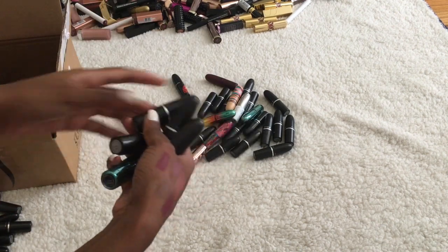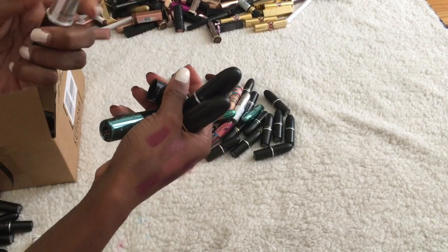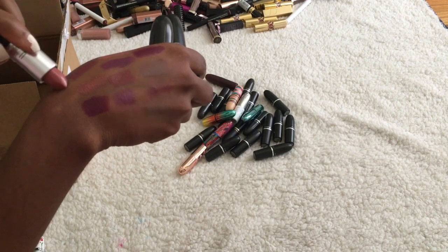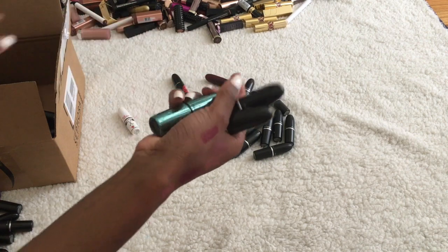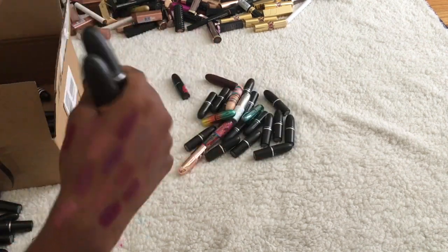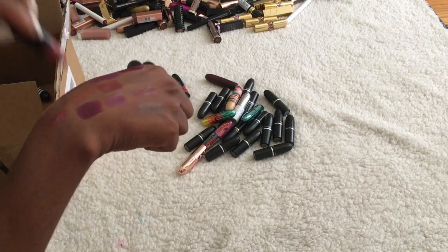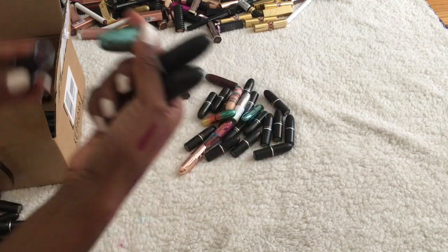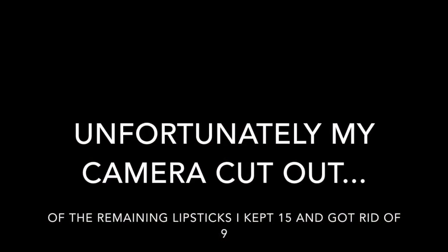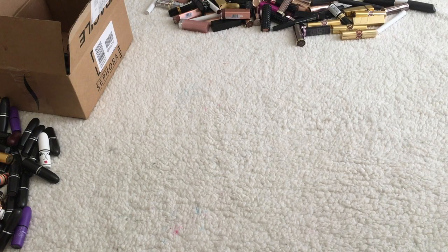That one can stay. Velvet Teddy is definitely staying. Cosmo is far too pink for my liking, that can go. Mystical — that's a little too pink as well, I'll put that one in the maybe pile. Now I'm going to separate all the other brands out and figure out which ones I want to keep.